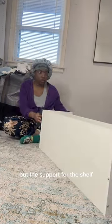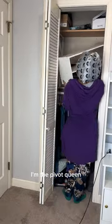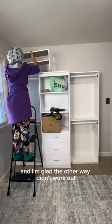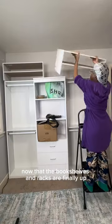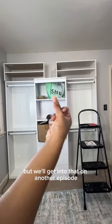My initial plan was to put the shoe racks in the closet, but the support for the shelf that's already in the closet was in the way, so I pivoted — I'm the pivot queen. I decided to put them on top of the bookshelves, and I'm glad the other way didn't work out because this looks freaking good, like a custom build out from IKEA. Now that the bookshelves and racks are finally up, I can start putting my clothes up, but we'll get into that on another episode.